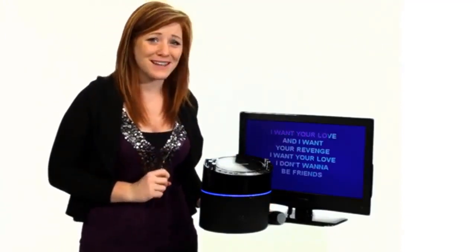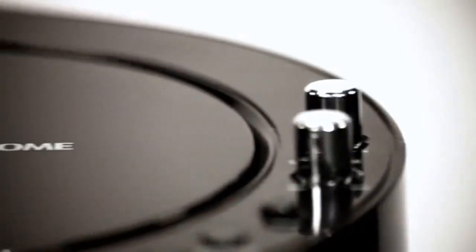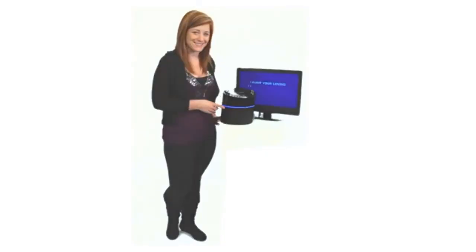So with one little adjustment from this thing, even I can sound like a rock star I've always admired. This rocking karaoke system can turn any gathering into a wicked shindig. Just turn on the blue party light and you've got everything you need for a great night.